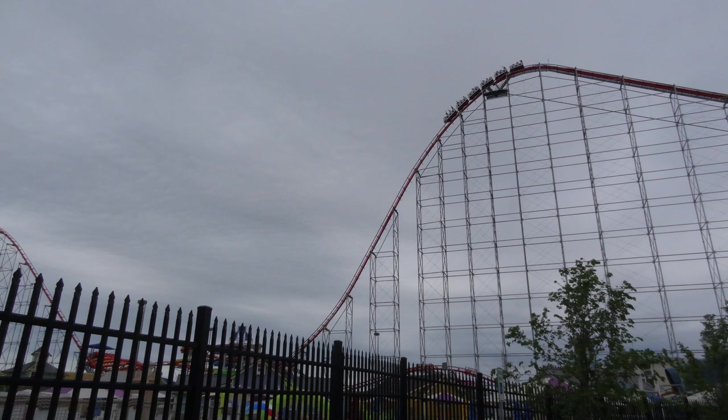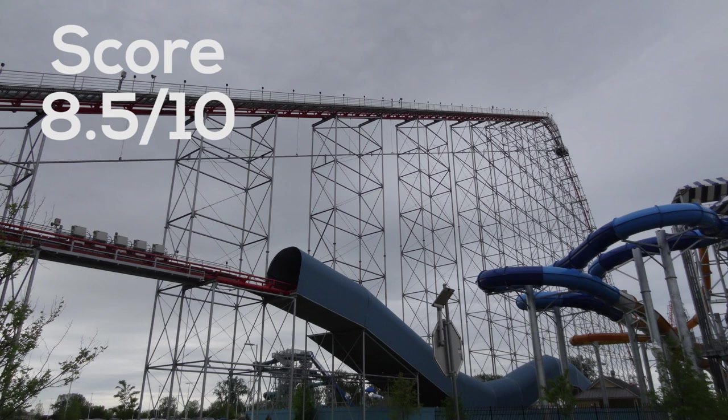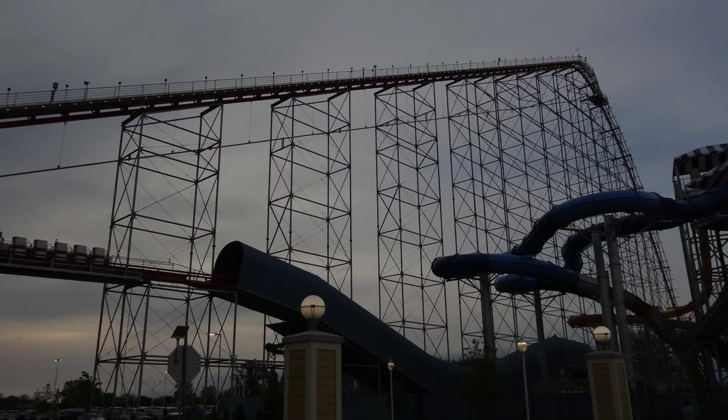As far as an overall score goes, I'm going to give Magnum XL200 a score of 8.5 out of 10. It's definitely far from perfect and has its flaws - it's a very old ride, essentially a prototype. But 30 years later, it's still a very strong ride, one of the most iconic coasters in the world, and I think it's here to stay for a long time.